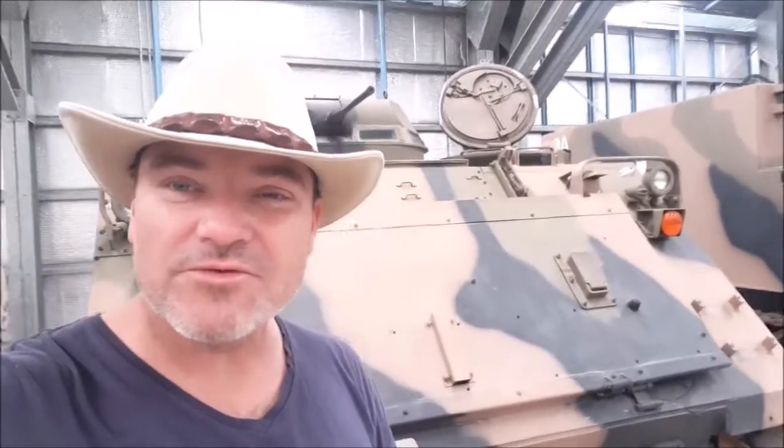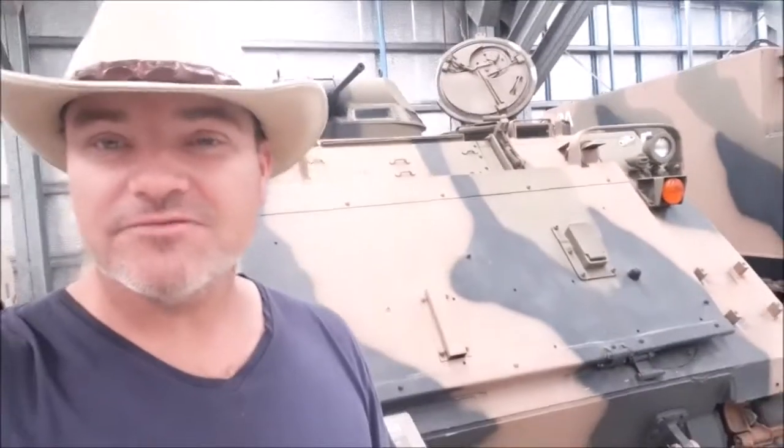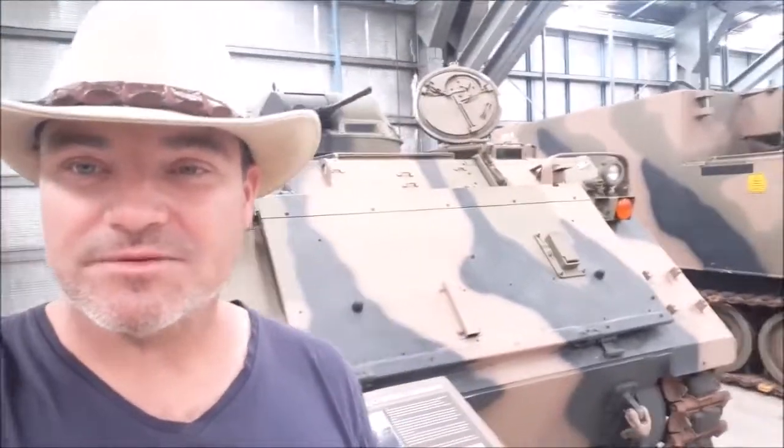We have the M113, also known as the Bucket. I've taken a lot of rides in these things. Very uncomfortable. It's an armoured personnel carrier for carrying soldiers into combat.